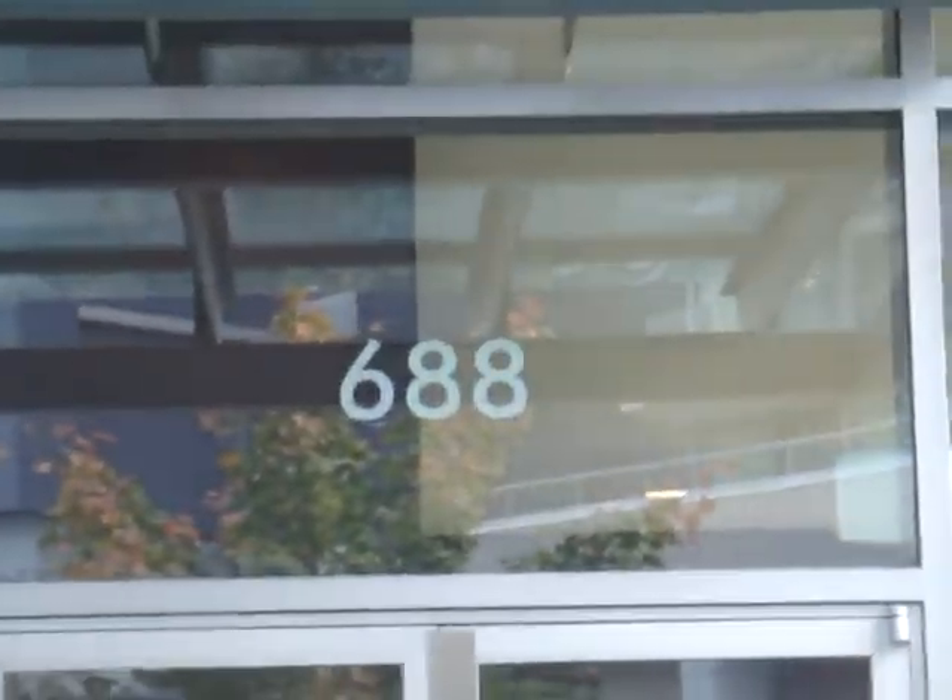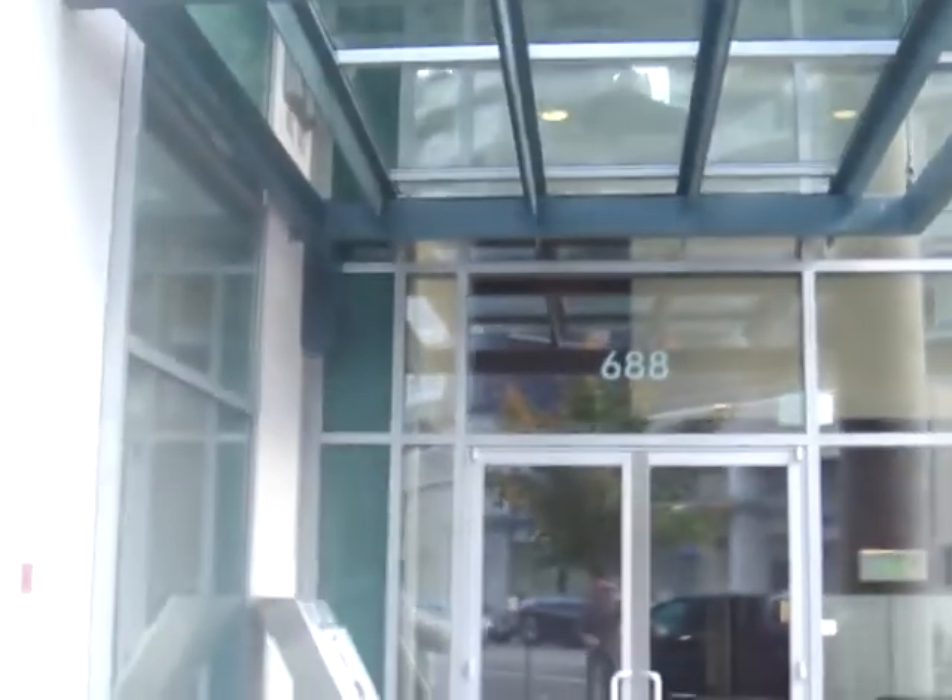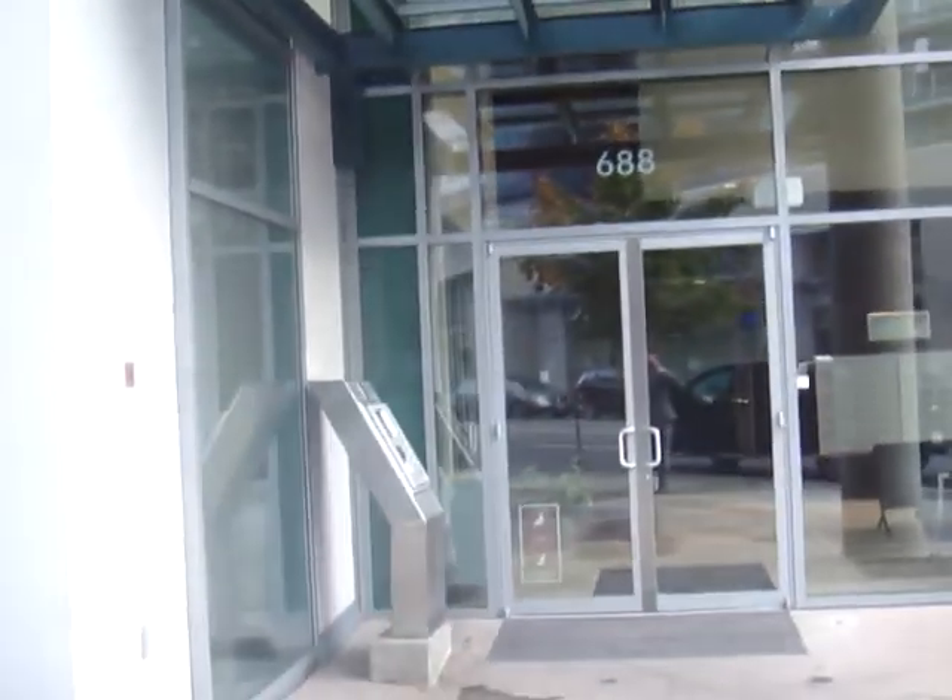Hello, this is Jay McInnes from CrosstownCondos.com. I am currently in front of Firenze 2, which is 688 Abbott Street.